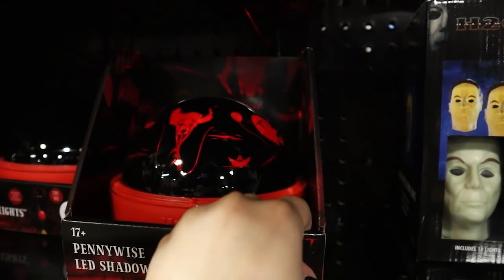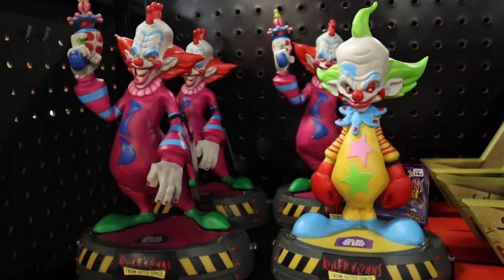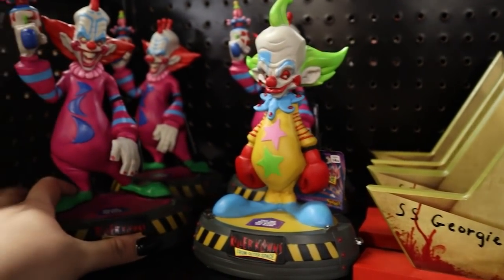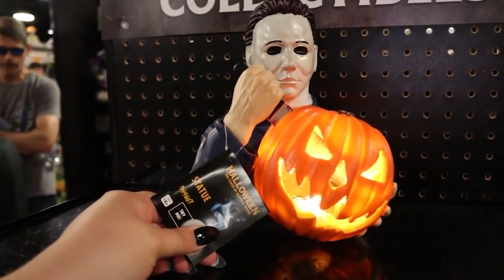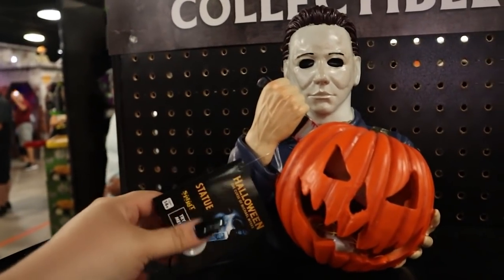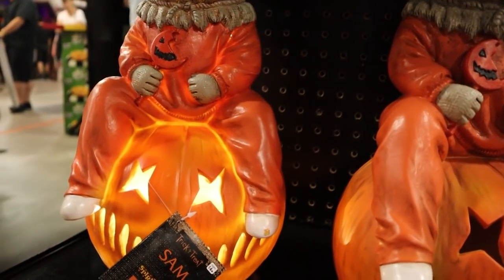You can see what it's throwing up on the back there. Got some Killer Clowns merch again — I love that they're adding this to their repertoire this year. This is a thing that has a lot of fans but hasn't had a lot of merch in the past, so we love to see it. We've got Pennywise coming out of his sewer grate, and little Sammy boy on his jack-o'-lantern.